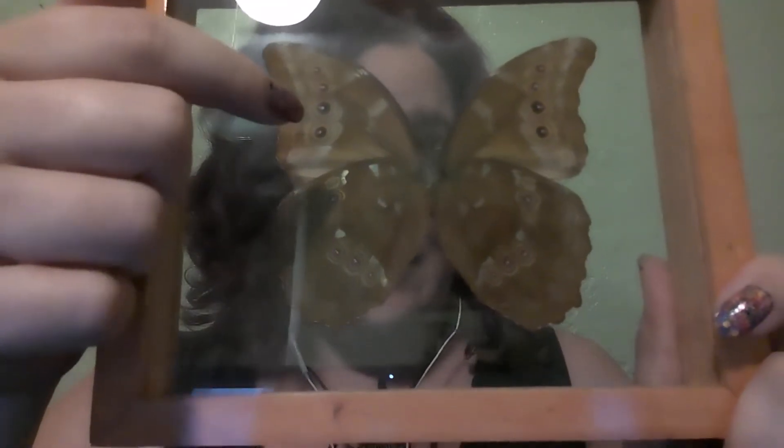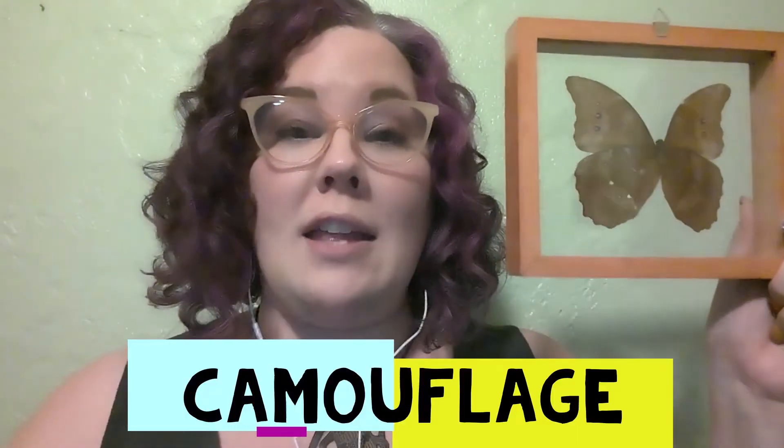These eye spots help protect the butterfly from predators, because birds will try to eat the butterflies. So this helps them camouflage and keeps them safe.